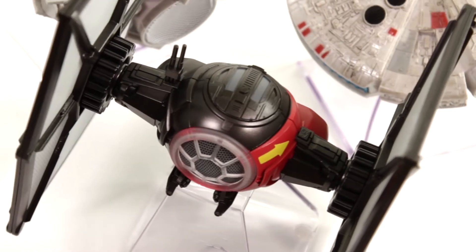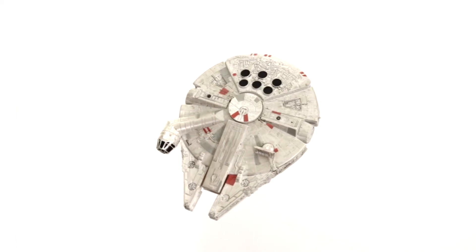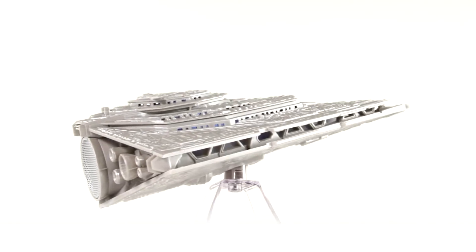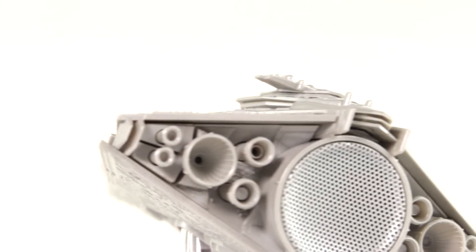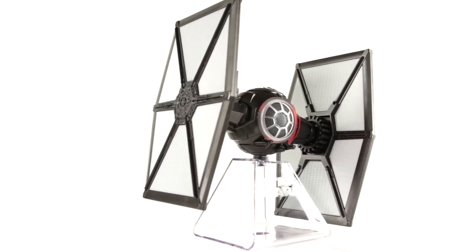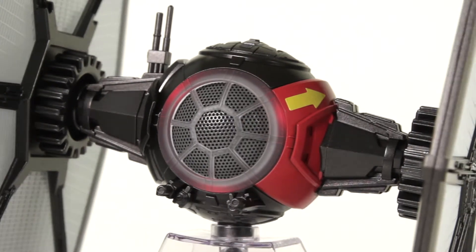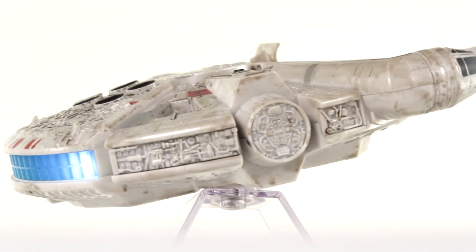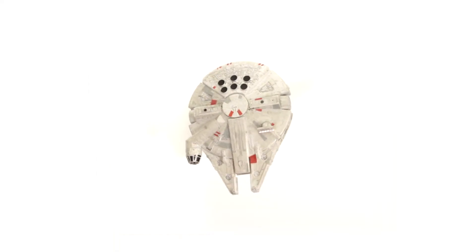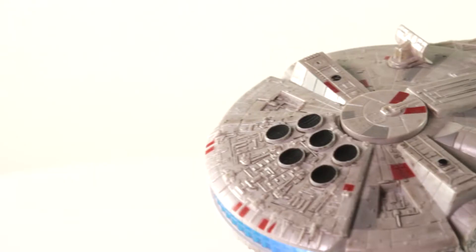Each is a beautifully detailed replica of the Millennium Falcon, Imperial Star Destroyer, and Imperial TIE Fighter. Not only will your eyes be thrilled, but so will your sense of sound. Become awakened by the rich and beautifully reproduced audio of these starships. Each speaker includes the Star Wars theme song, allowing you to experience the true power of the Force.